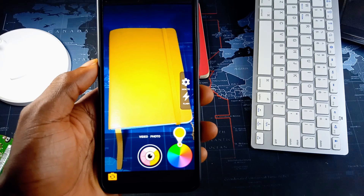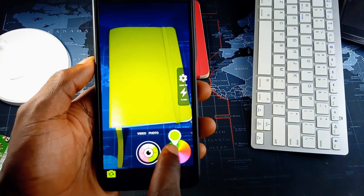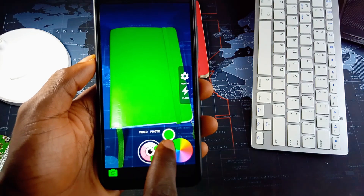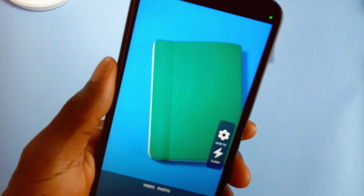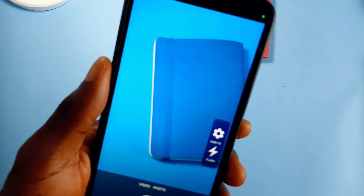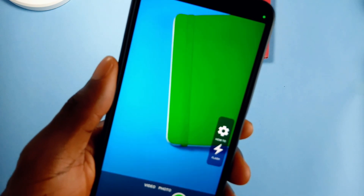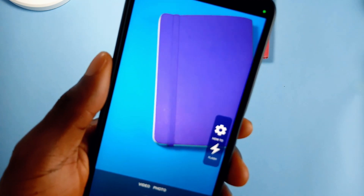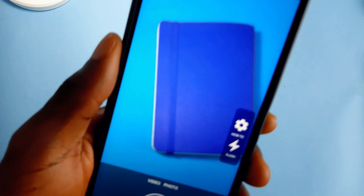I currently have a red notepad with its color changing on screen. You can actually snap it like you would normally. This becomes so much useful when you wish to maybe purchase an item in a different color or simply change the color to see how it will look — for experimental purposes. It also works with the front camera, and it is a free application with no ads.